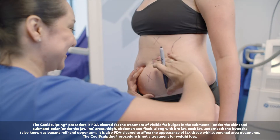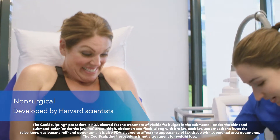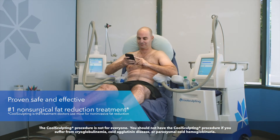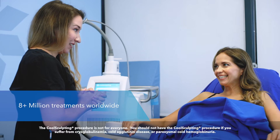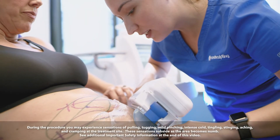In problem areas such as their abdomens or sides, with little to no downtime and no surgery. Developed by Harvard scientists and proven safe and effective in clinical studies, CoolSculpting is the world's number one non-surgical way to reduce unwanted areas of fat. In fact, there have been more than eight million CoolSculpting treatments worldwide.